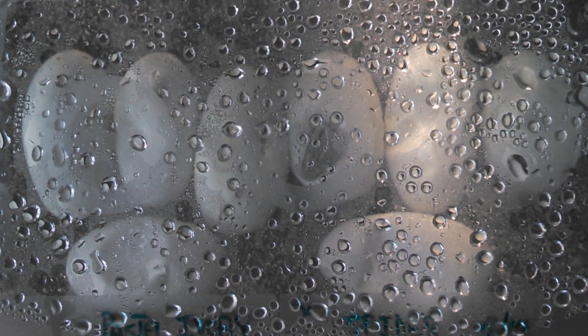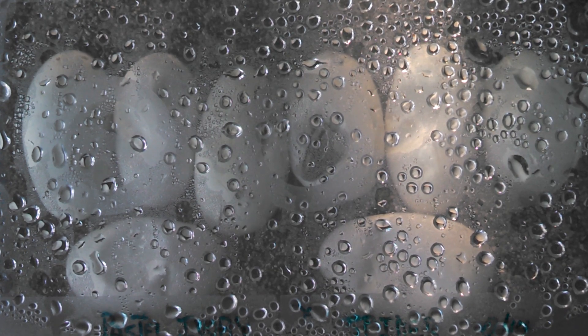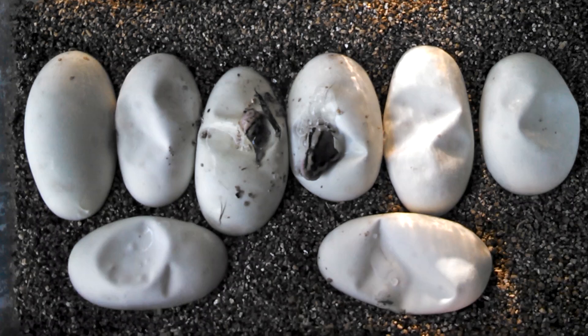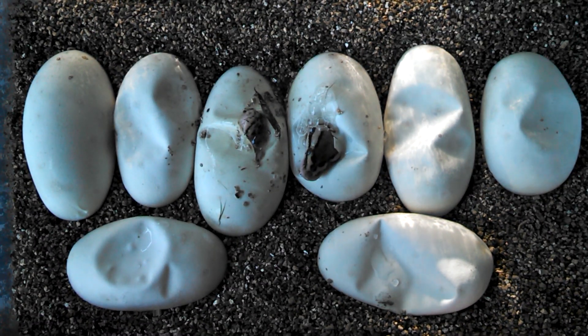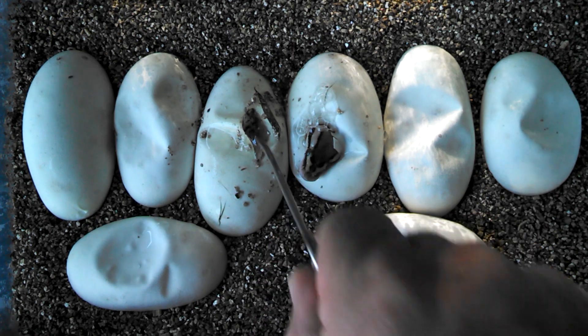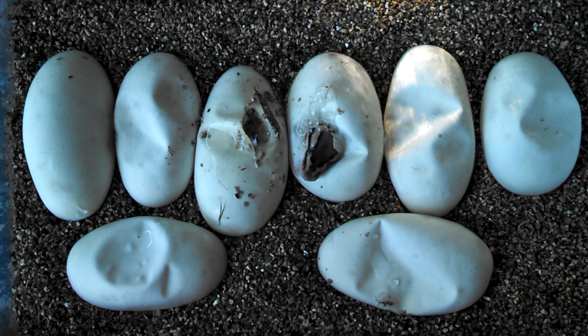Okay, here we go. Actually got two clutches today, could get some good stuff out of here. This first clutch is a pastel ivory to a spider. Every time I say what I want to happen it jinxes me, so I'm not going to say anything. But actually that one there looks like what I'm looking for. Anyway, here we go.